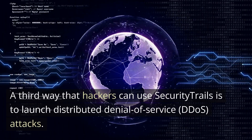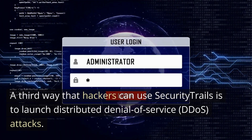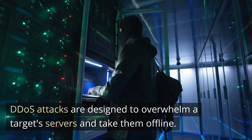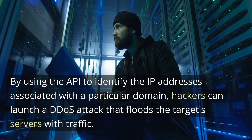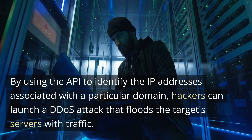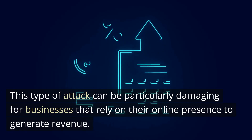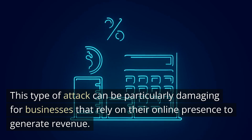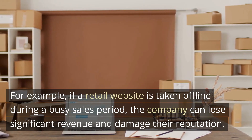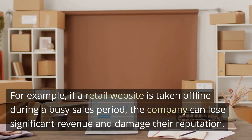A third way that hackers can use Security Trails is to launch distributed denial-of-service (DDoS) attacks. DDoS attacks are designed to overwhelm a target's servers and take them offline. By using the API to identify the IP addresses associated with a particular domain, hackers can launch a DDoS attack that floods the target's servers with traffic. This type of attack can be particularly damaging for businesses that rely on their online presence to generate revenue — for example, if a retail website is taken offline during a busy sales period, the company can lose significant revenue and damage their reputation.